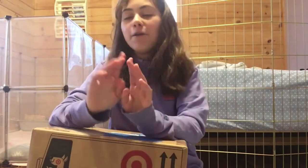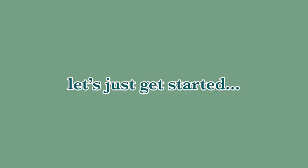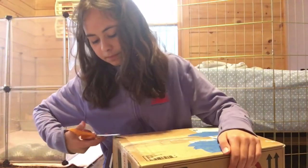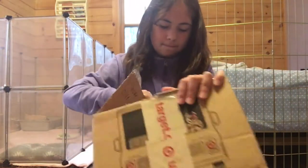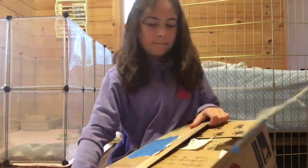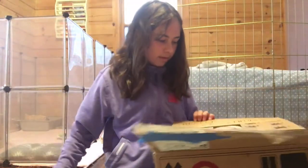I'm just going to say one thing: I don't want to be saying thank you for every single thing the entire time, so I'm going to say a big thank you to Rory right now. Okay, so let's start by cutting open the top.